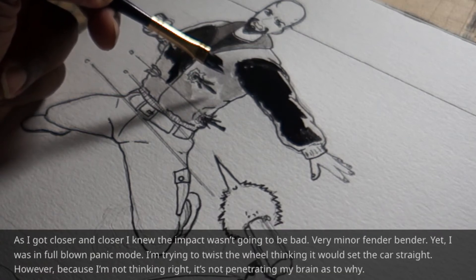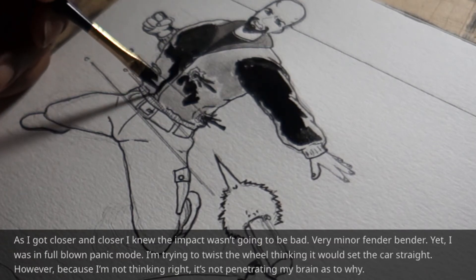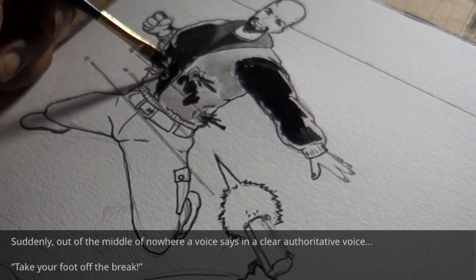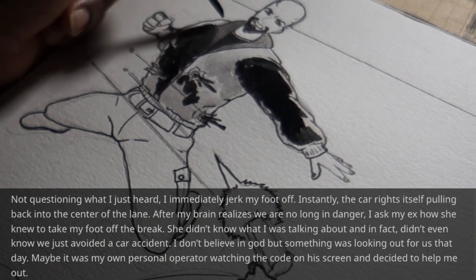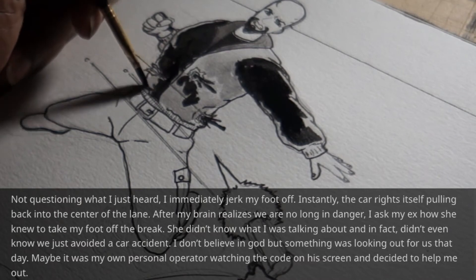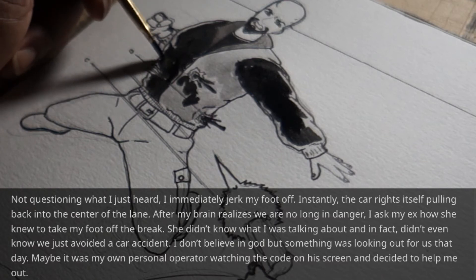As I got closer and closer, I knew the impact wasn't going to be bad — just a very minor fender bender. Yet I was in full-blown panic mode, trying to twist the wheel thinking it would set the car straight. Suddenly, out of nowhere, a voice says in a clear, authoritative voice: 'Take your foot off the brake.' Not questioning what I heard, I immediately jerked my foot off. Instantly the car righted itself, pulling back into the center of the lane. After my brain realized we were no longer in danger, I asked my ex how she knew to tell me to take my foot off the brake. She didn't know what I was talking about, and in fact didn't even know we'd just avoided a car accident. I don't believe in God, but something was looking out for us that day. Maybe it was my own personal operator watching the code on the screen and decided to help me out.